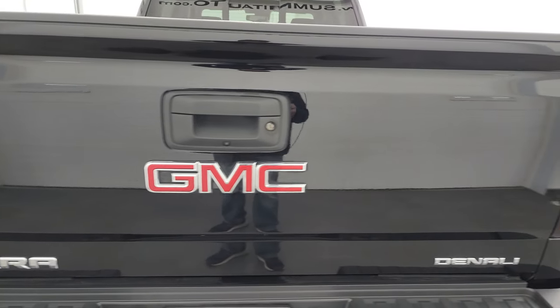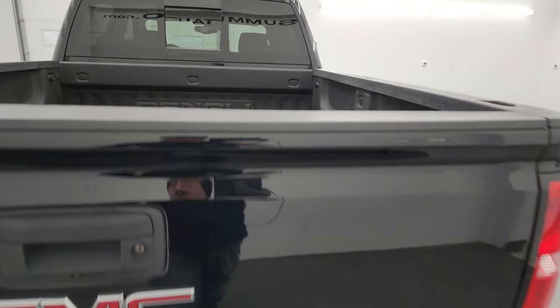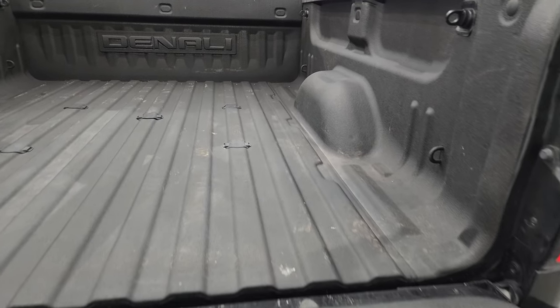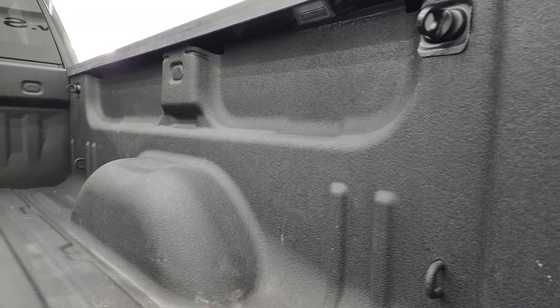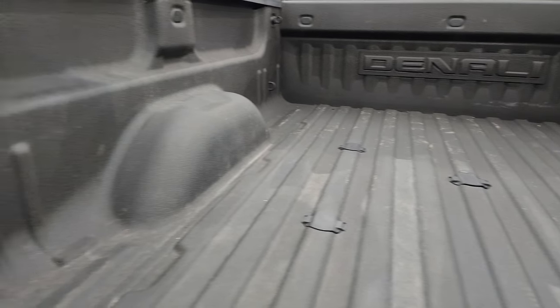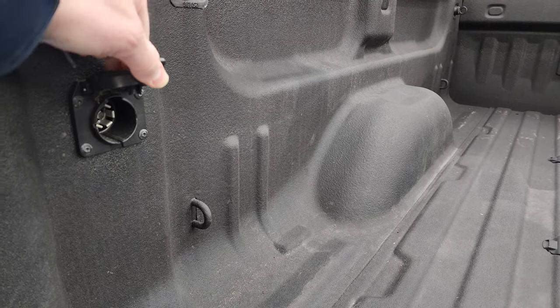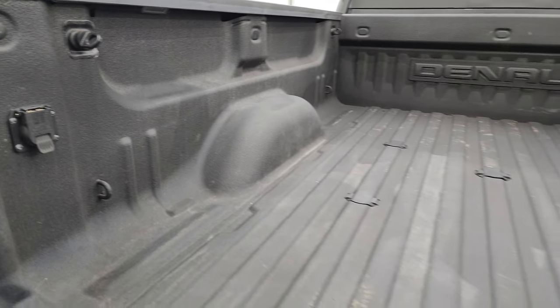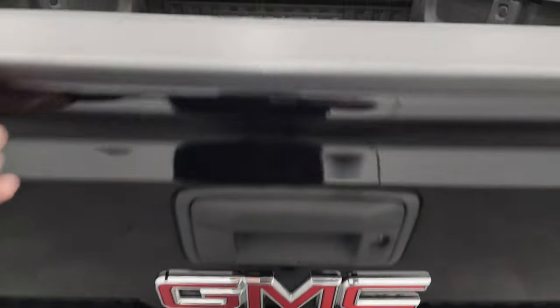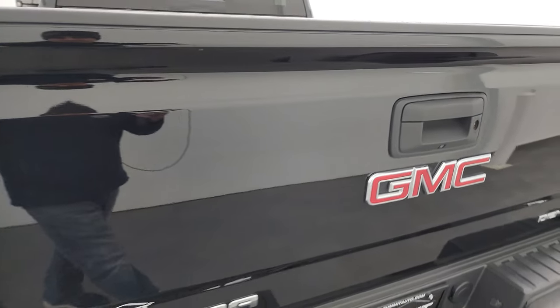The tailgate is in really nice condition as well — didn't see any major dents or dings. It does have the shock-down assist tailgate, spray-in bed liner, and you get LED bed lights. You also have the fifth wheel and gooseneck prep package in this truck, and a 7-pin wiring hook-up back here. The spray-in bed liner goes onto the tailgate, and that shuts nice and solidly.